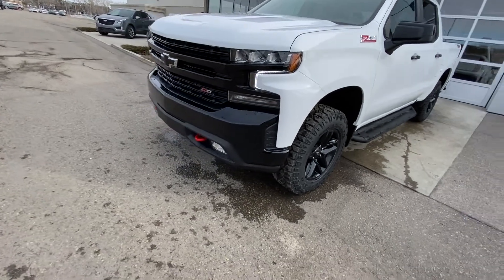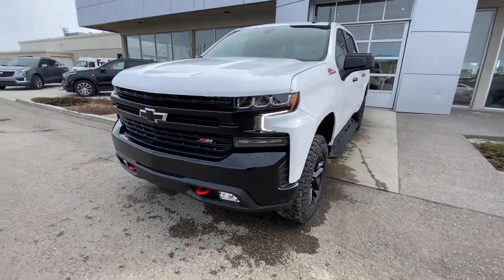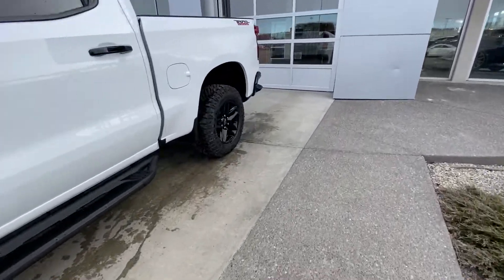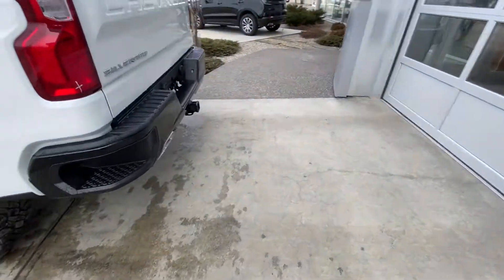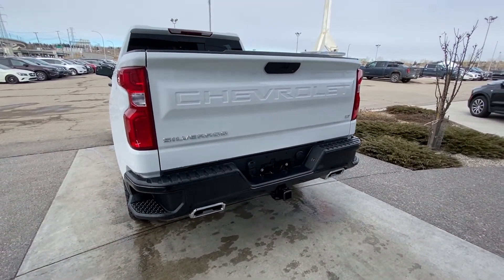The Trailboss comes with the factory 2-inch lift kit as well as fog lights and LED lights on the right and left as well. Making our way to the back, rear-tinted privacy windows, Trailboss badging on the bed, rear bumper, dual chrome exhaust tips, trailer tow package, and LED tail lamps.